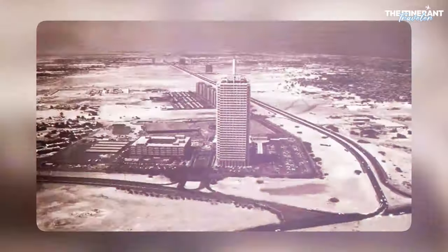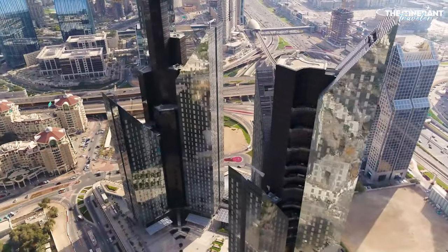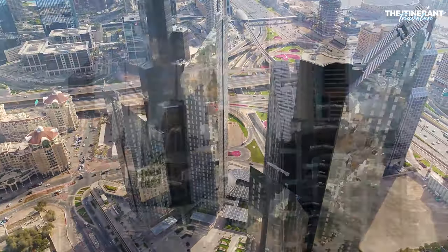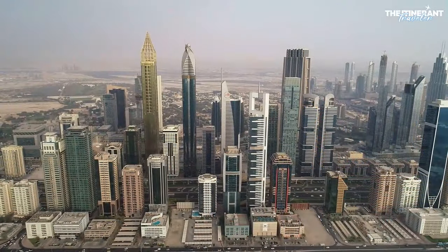Just 50 years ago, Dubai was a quiet pearling village. But today, it's one of the world's most exciting tourist destinations, with year-round warm weather and amazing sights.